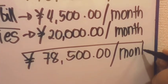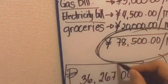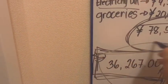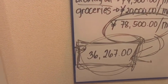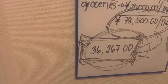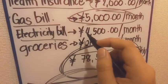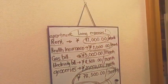So my living expenses total around 78,500 yen per month: apartment rent 47,000 yen, health insurance 2,000 yen, gas bill 5,000 yen, electricity bill 4,500 yen, groceries 20,000 yen. In Philippine peso, that is around 36,267 to 38,000 pesos depending on the exchange rate.